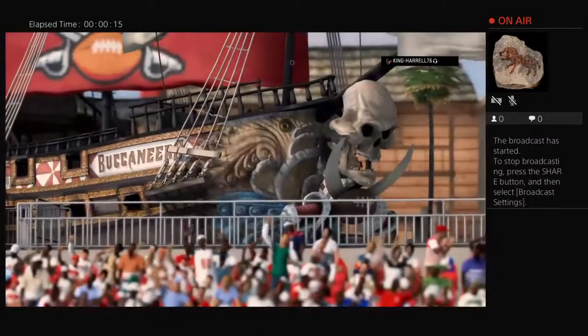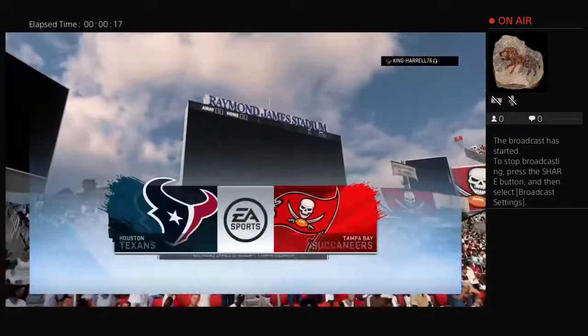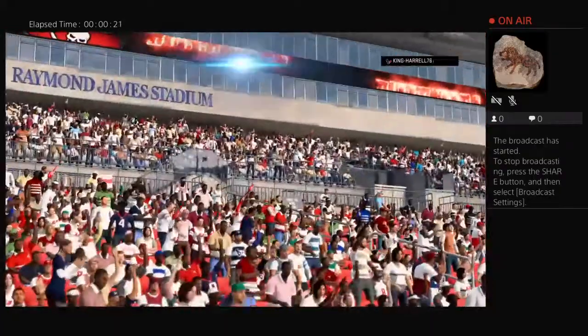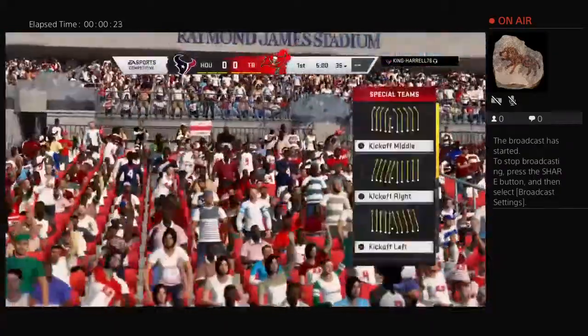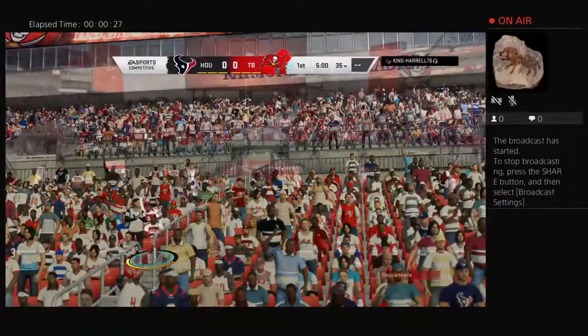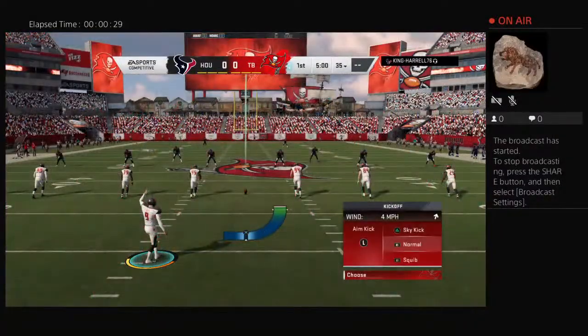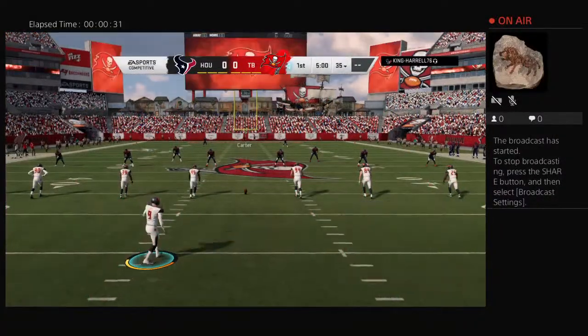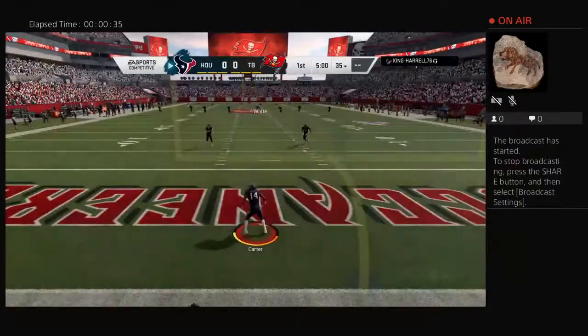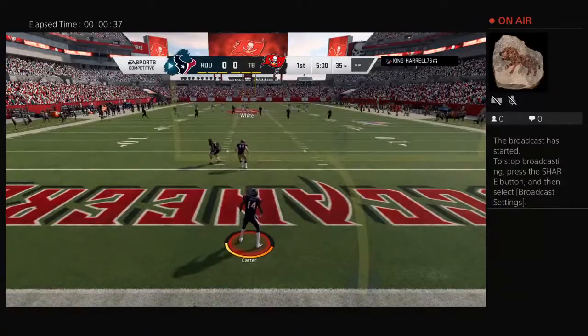The NFL is on EA Sports and we're at Raymond James Stadium in Tampa, Florida, with the echoes of a cannon blast still ringing in our ears from the north end zone. The Bucks were introduced a moment ago and they are all set as their guys will do battle with the Houston Texans. Here's the former Utah Ute Matt Gay to get this one started, and off we go from Tampa.